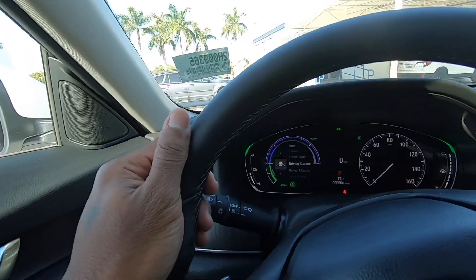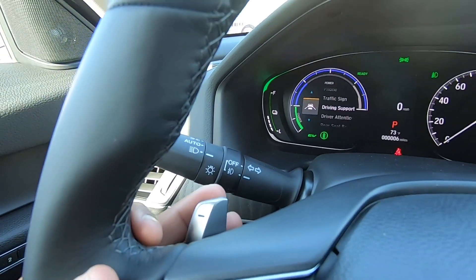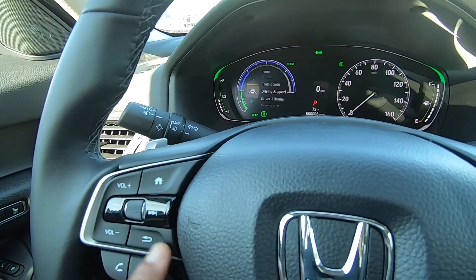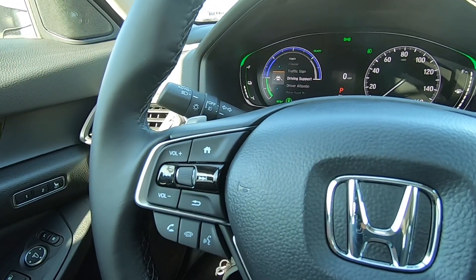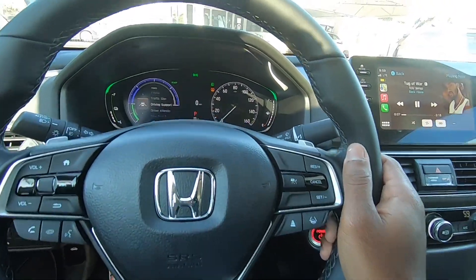I like the nice leather-wrapped steering wheel. There are paddles for regenerative braking, your audio controls, and a big home button. There's the option to answer and hang up the phone and voice commands. I like the three-spoke wheel design, and this does have adaptive cruise control.